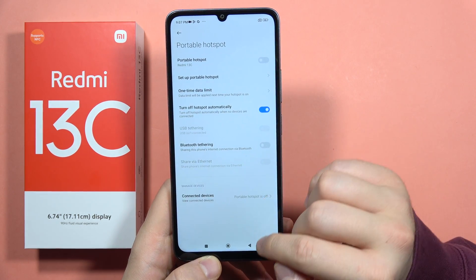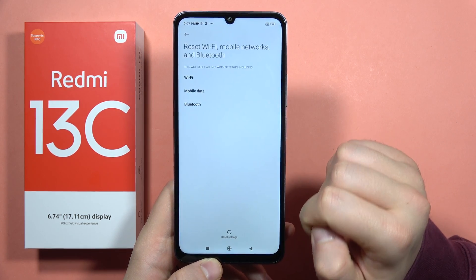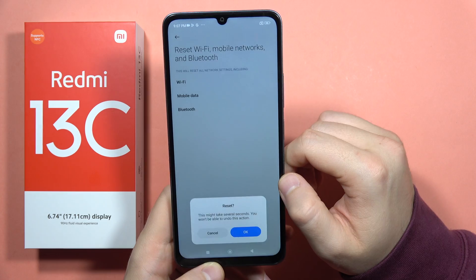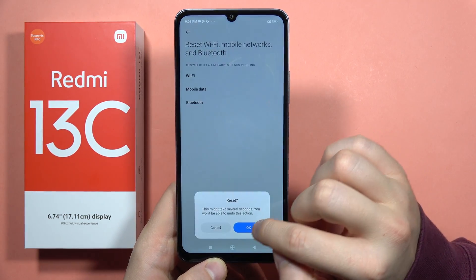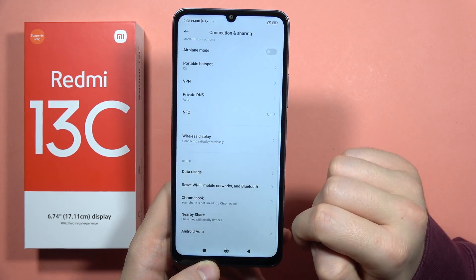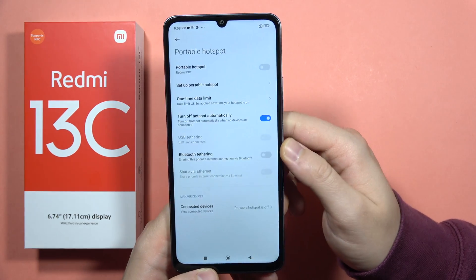Go right here below and try to reset the Wi-Fi, mobile networks, and Bluetooth settings. Click on Reset Settings, input your current lock screen method, and click OK. Now we will get back all of the default settings, including the hotspot settings, and now you can try to set it up one more time.